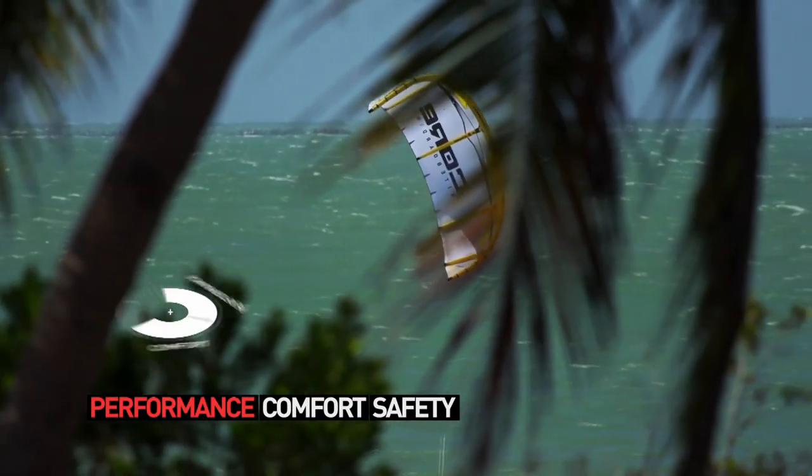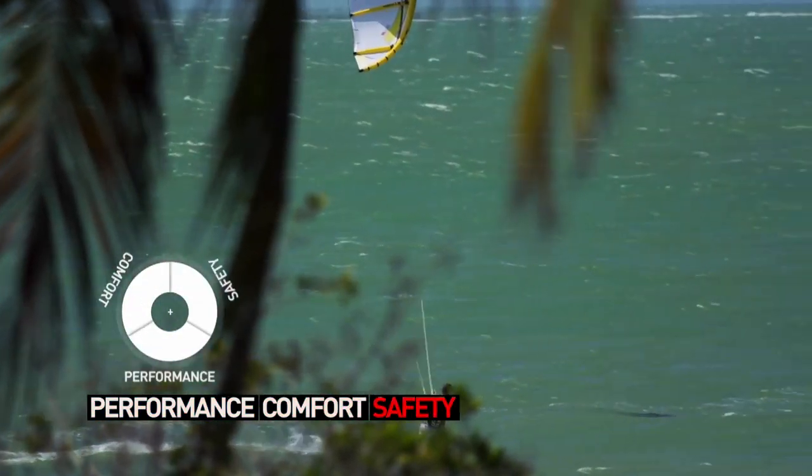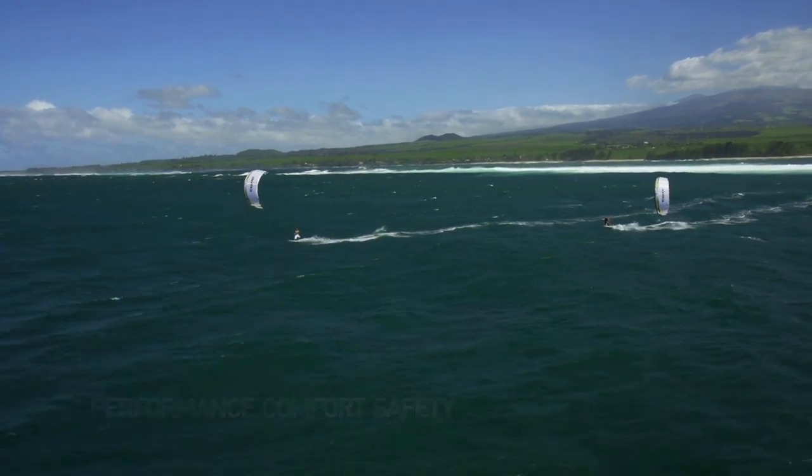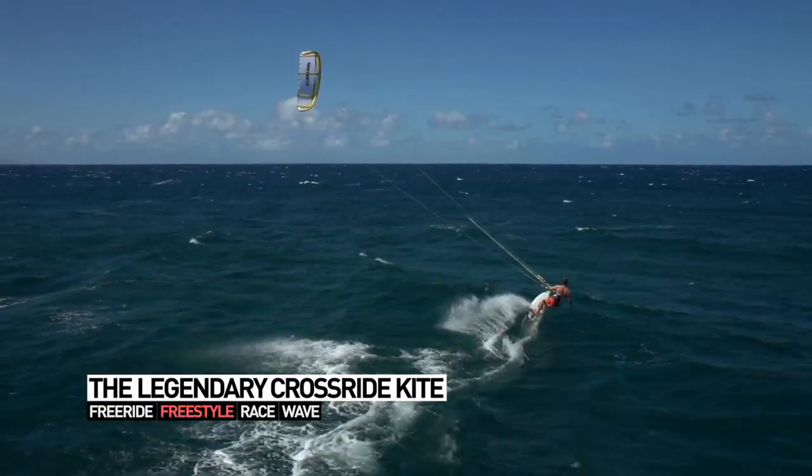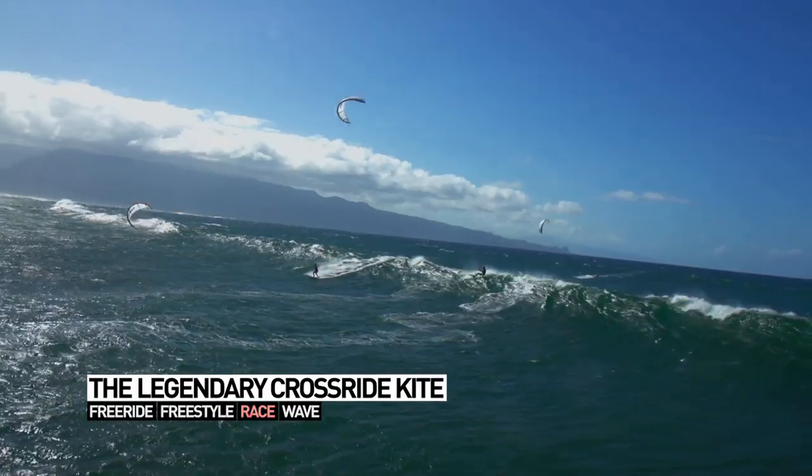The Riot XR3 is a real cross-ride kite that covers all riding styles: free ride, freestyle, race, and wave.